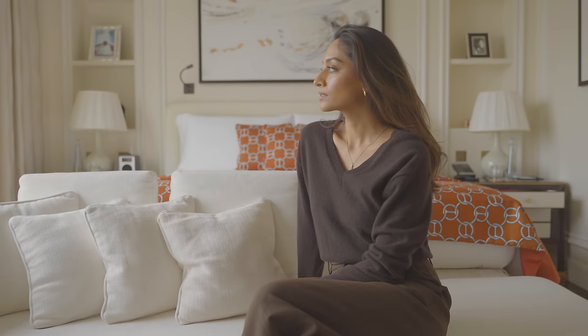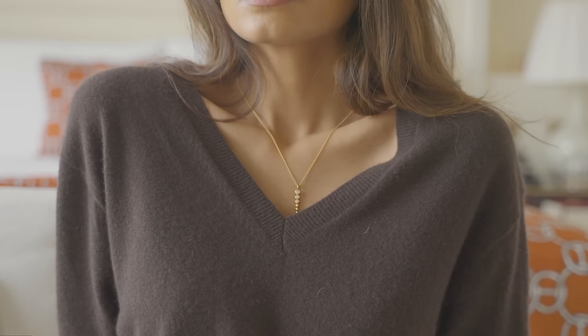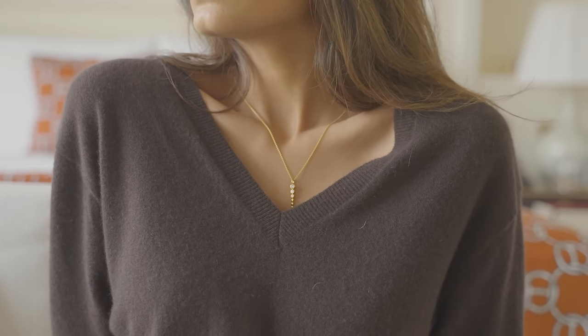If you've been on my channel before, you would have seen me wearing their pieces multiple times. If you want 40% off at Missima, follow the link in my description box.